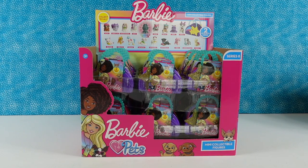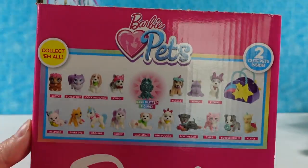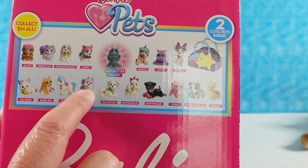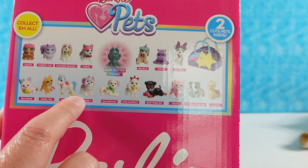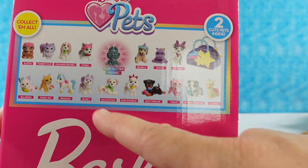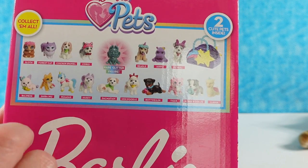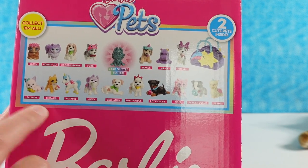So Paul was counting — how many are there? There are 18 different pets to collect. This is pretty cool because a lot of times the figures are the same, like they keep regenerating them. But this series actually has quite a few that are new that we've never seen before.